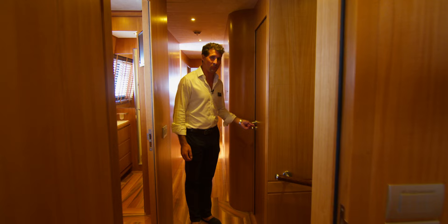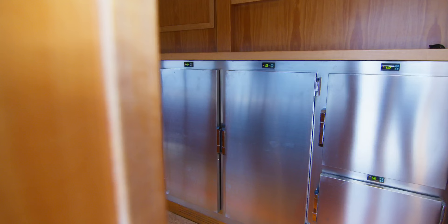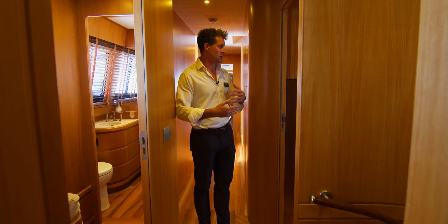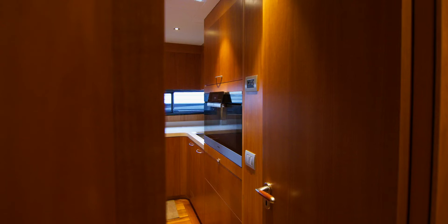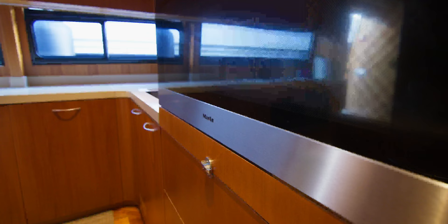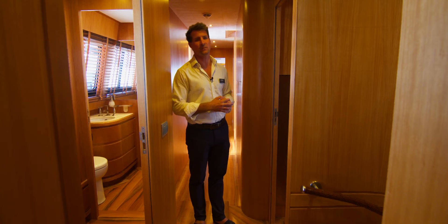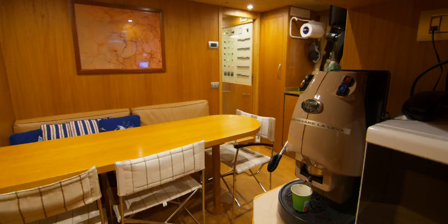Over on the port side we have the galley, where they have six fridge-freezers — they're interchangeable, so depending on the trip and the provisions you can have a mix of fridges or freezers however you like. We have all the galley equipment, two ovens, stovetops, and that pushes through into the pantry where you can prepare all of the food for service before it goes out to the guests.